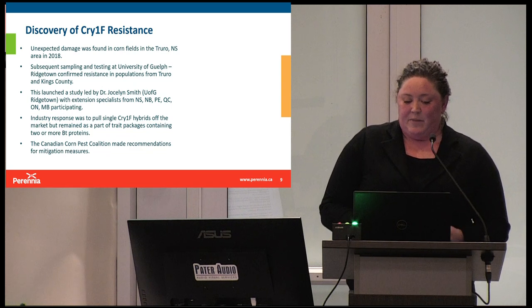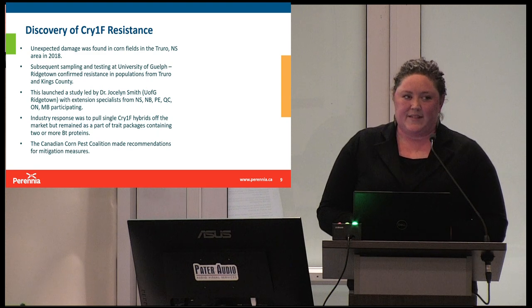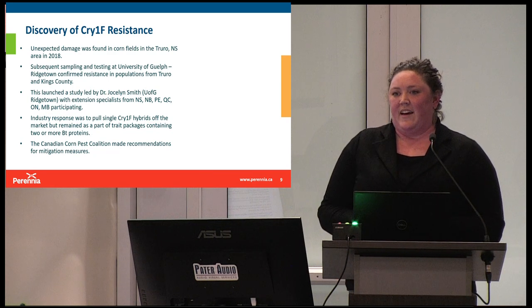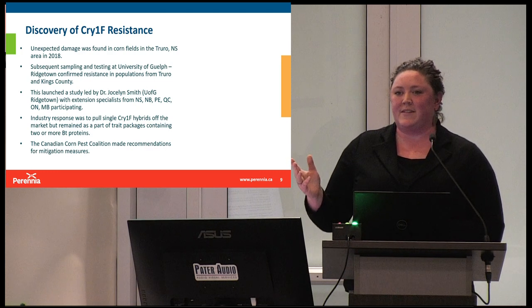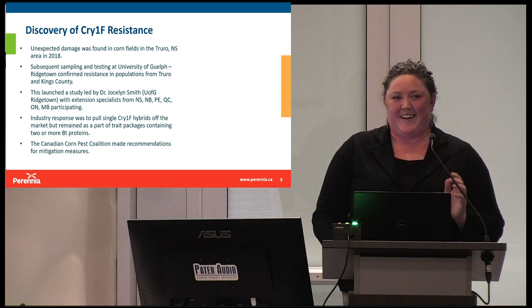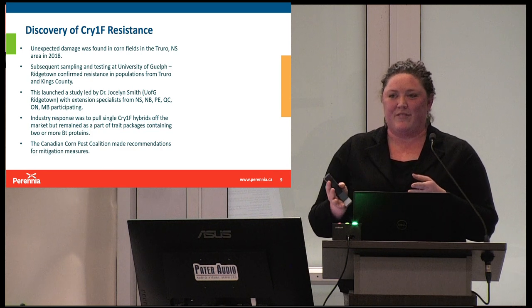This launched a study led by Dr. Jocelyn Smith from the University of Guelph, with many people involved including extension specialists from Nova Scotia, New Brunswick, PEI, Quebec, Ontario, and Manitoba. The Canadian Corn Pest Coalition put out a statement about this finding and recommended mitigation measures. One of those measures was pulling Cry1F hybrids off the market, and that is what happened. However, Cry1F remained as part of multiple protein packages. Where that gets tricky is if we have established resistance to Cry1F and there's only one other protein on top of that, then there's more risk to that other protein.